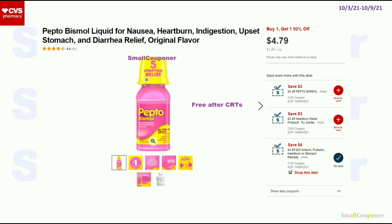For the Pepto-Bismol, if you have CRTs — I have $3 off Pepto-Bismol and $3 off Heartburn Relief CRTs. If you have both of these CRTs, you can buy one of the Pepto-Bismol for $4.79. Use both CRTs, and make sure that you do it at the register, not self-checkout, because it doesn't adjust down at self-checkout. You have to do it at the register for one of them to adjust down, and then it'll be free after CRTs.